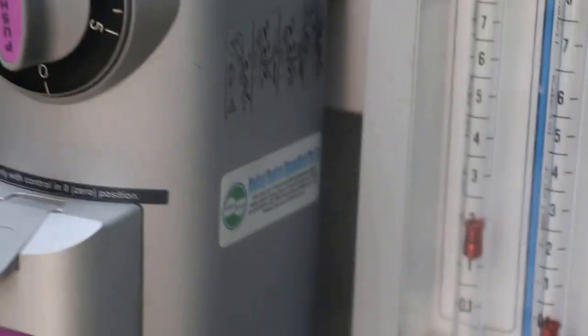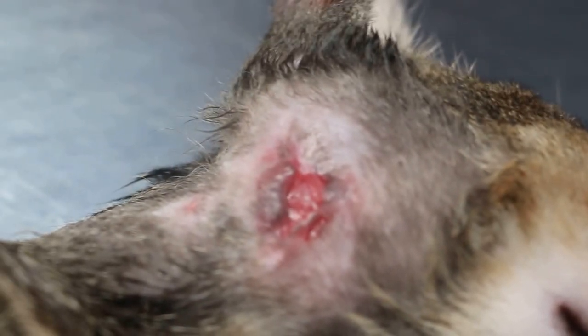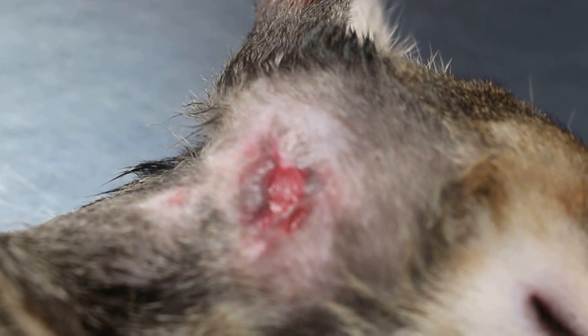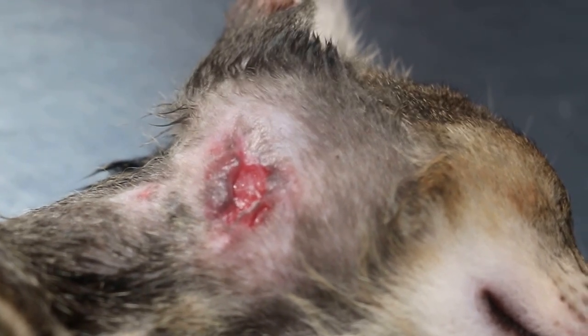Under anaesthetic isoflurane 2% with a flow rate of 2%, the scalp is removed and cleaned out. You can see there is no deep wound or abscess, so let it heal by granulation or by a vet.